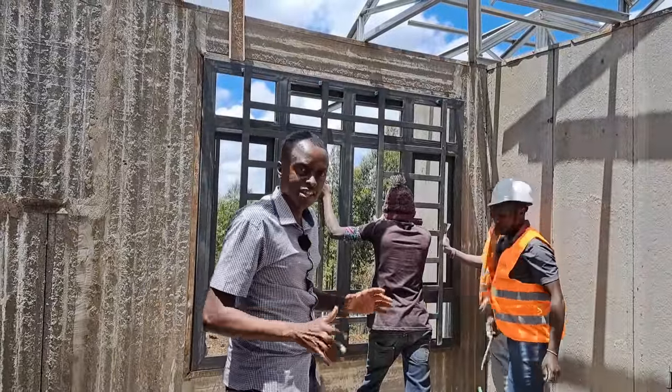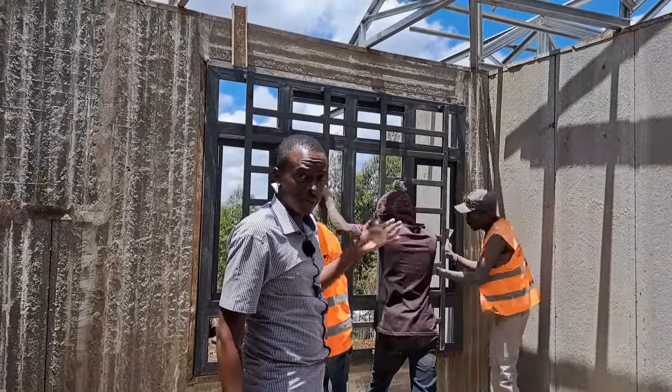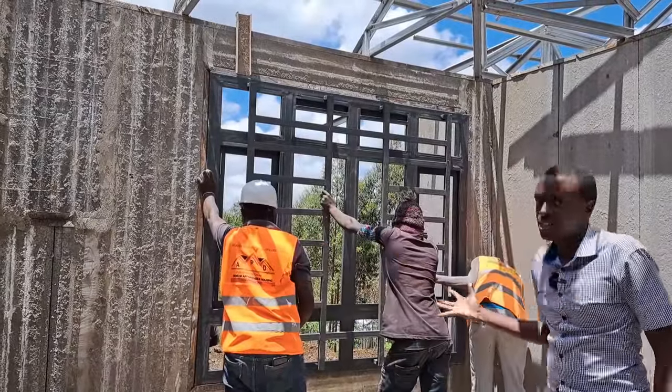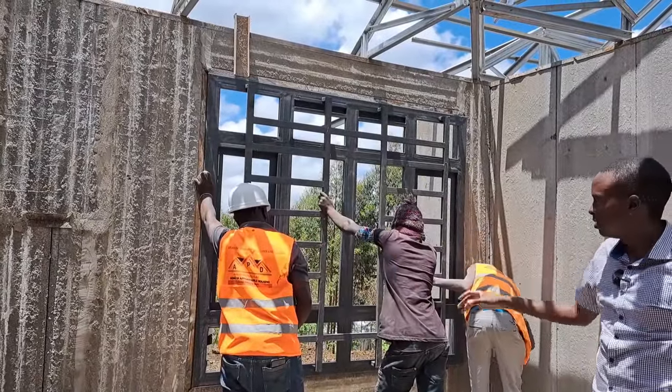Right now they're installing a window in one of the rooms of this house. You can see how massive this window is — I think this is a bedroom. The client wanted lots and lots of natural light in all his rooms. These two gentlemen are hard at work installing this window. Because it's gauge 16, the windows are quite heavy — that's why you can see it needs three gentlemen to support the installation.